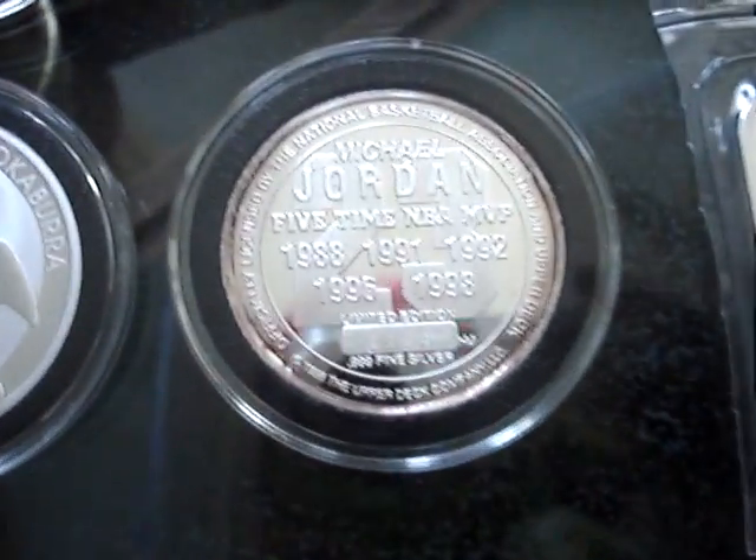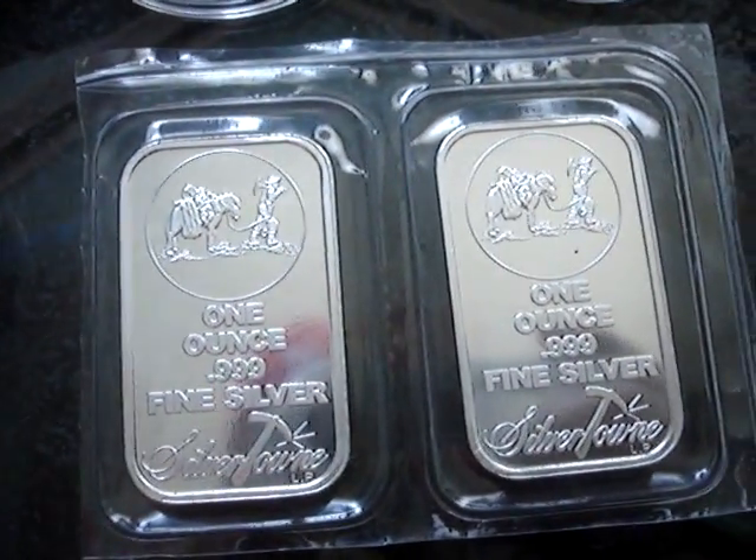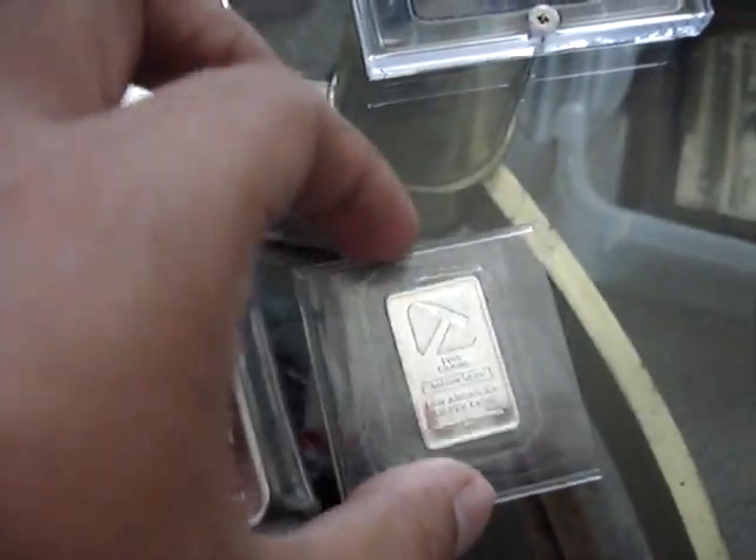A Michael Jordan commemorative coin, 4.9 silver, one ounce. Two Silvertown one ounce bars. This is my favorite one right here — the Pan America five ounces. This bar is just beautiful. And of course I got the baby cousin to it, the little Phi Gamma.